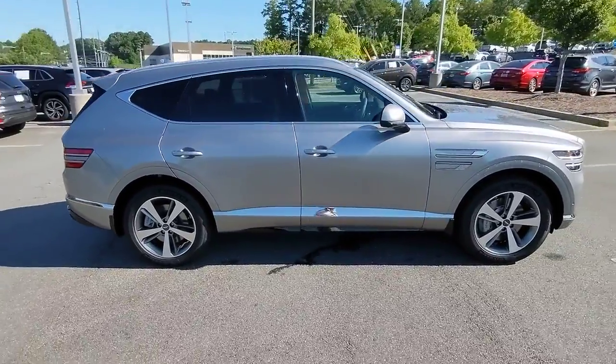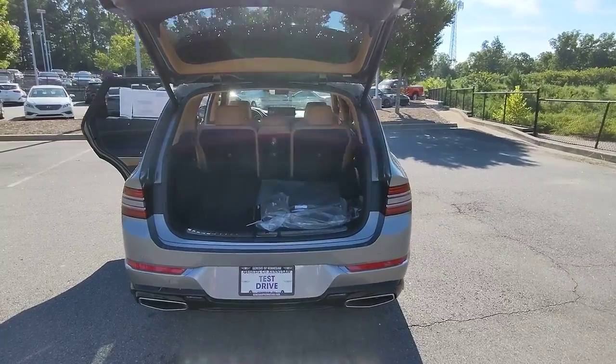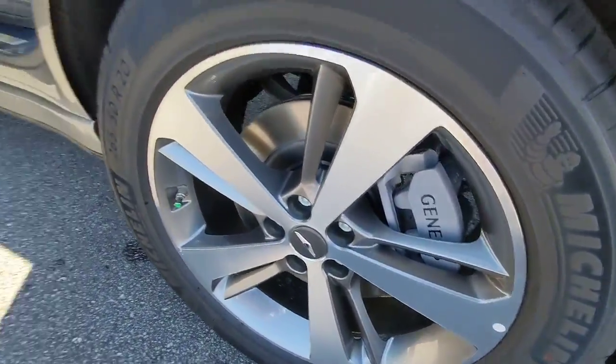Keyless entry, navigation system, power passenger seat, aluminum wheels, electronic stability control, dual zone AC, heated front seat, power driver seat, seat memory, intermittent wipers.